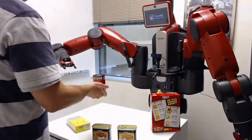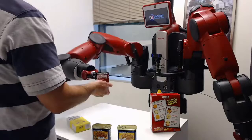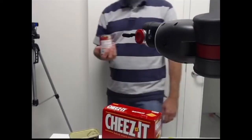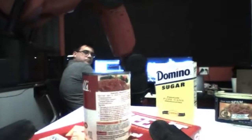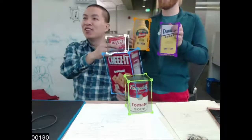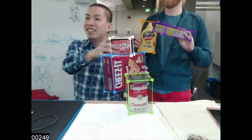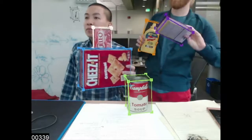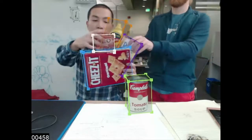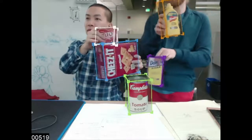To help robots work more effectively in complex environments, researchers from NVIDIA have developed a deep learning system that allows a robot to recognize and pick up household objects with ease. Using a camera mounted on the robot, the AI continuously detects and estimates the full pose of the object. Knowing the position and orientation of objects in a scene, often referred to as six degrees of freedom pose, is critical as it allows robots to manipulate objects even if they are not in the same place every time.